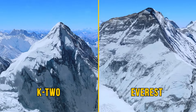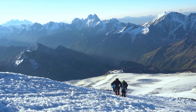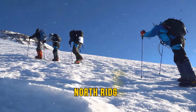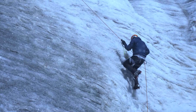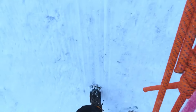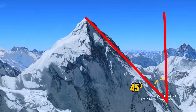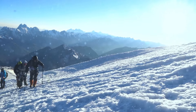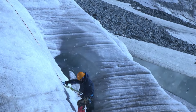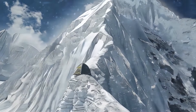Everest might be taller, but K2 is considered more lethal. Everest has a couple of popular routes, like the South Col and the North Ridge. K2 doesn't believe in easy routes — even the supposedly simplest one averages 45 degrees from base to summit. While Everest has spots where climbers can rest, K2 doesn't play that game. Campsites on K2 are tiny compared to those on Everest, and things get wild as you climb higher.